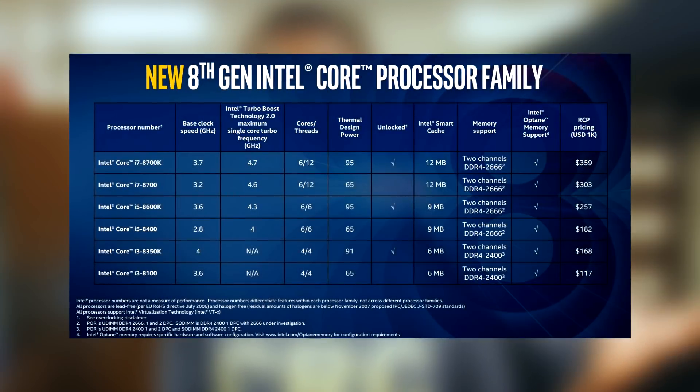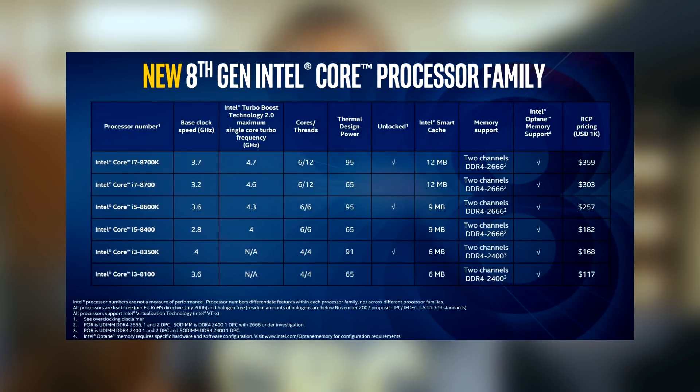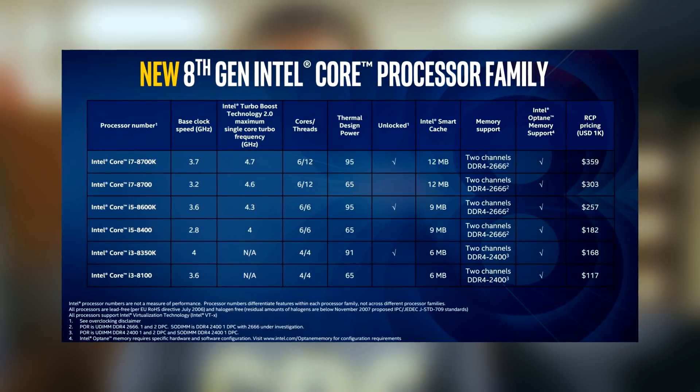Intel has finally realized that four cores and four threads just doesn't cut it anymore for next generation AAA titles, and can also hold you back in CPU-dependent applications such as streaming, content creation, or any kind of rendering.